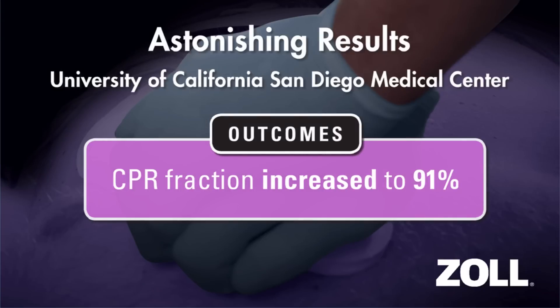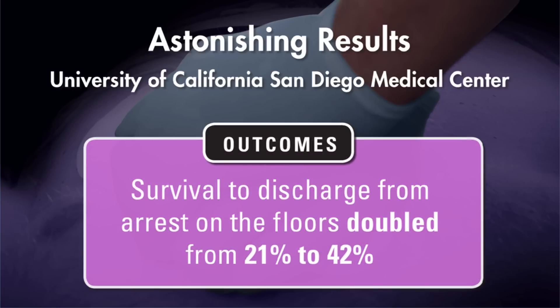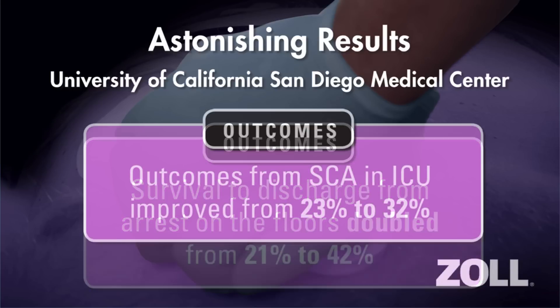At UCSD, clinicians are now on the chest 91% of the time, much higher than the national average of 60%. In the two UCSD hospitals that piloted the program, survival to discharge on the wards has doubled, increasing from 21% to 42%.